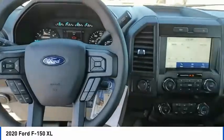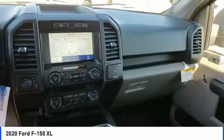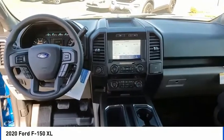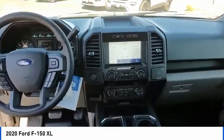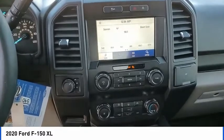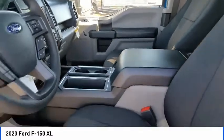Here are some of this vehicle's great options: electronic stability control, brake assist, traction control, rear step bumper, perimeter alarm, fog lamps, front license plate bracket, front wheel independent suspension, four wheel disc brakes, rear window defroster.